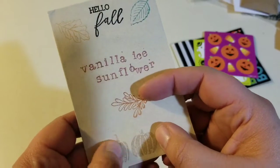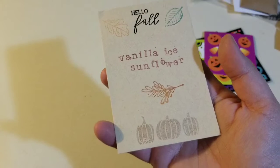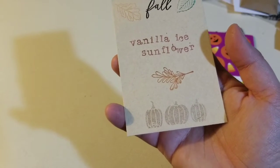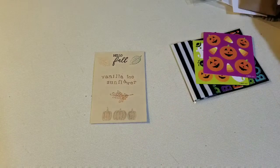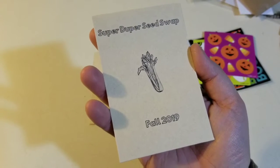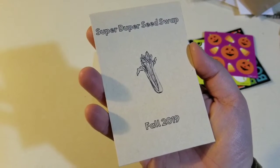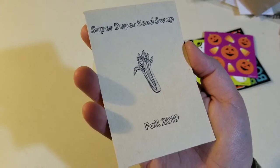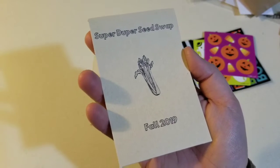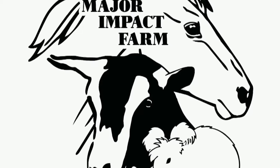I'm going to start Googling and we will add these to my seed collection in another video once I have some more information about each one of them. I hope you guys enjoyed. I will put a link down to Super Duper Seed Swap's Instagram in the description below — go give them some love. And maybe in the future we'll get to swap seeds with each other. Don't forget to like, share, subscribe, and I'll see you in the next one.